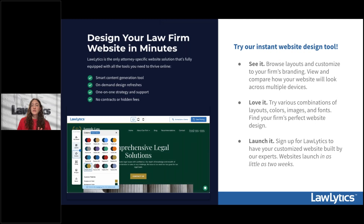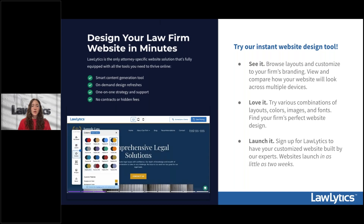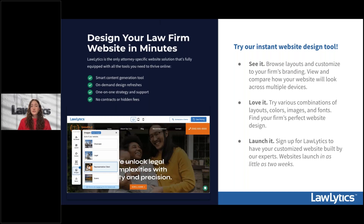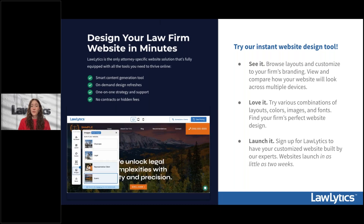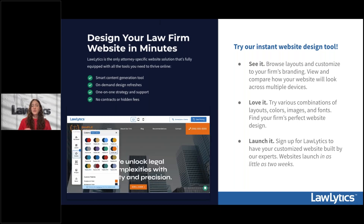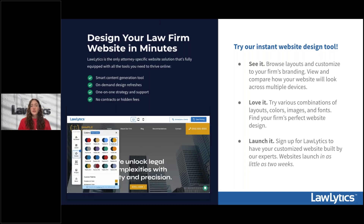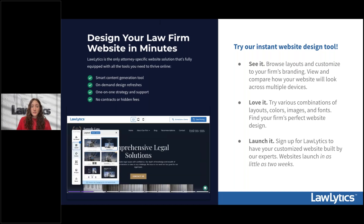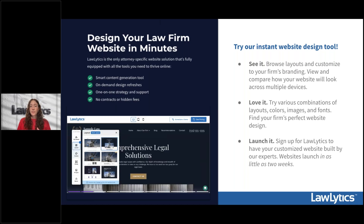Before we move on to the tour, I want to show you our new website design tool. Your firm's website is the foundation of your digital marketing strategy, and if you're trying to succeed with Google this year, you need a strong website to anchor your marketing efforts. With our new website design tool, you can get an instant firsthand look at what your new website could look like — browse various layouts, customize the site to your firm's branding and colors, and toggle through different image options.